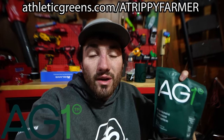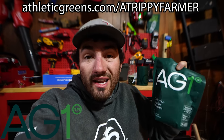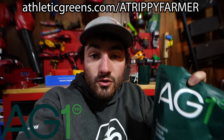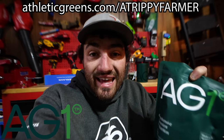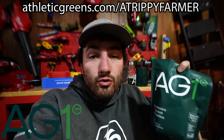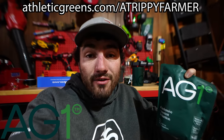If you are interested in trying AG1, head over to athleticgreens.com/atrippiefarmer to get started on your order today. The team at AG1 is generous enough to offer anyone from my community on their first order a free one-year supply of vitamin D3 and K2, as well as five free travel packs. I highly recommend you check out AG1 — it's a great product, I use it every day. I appreciate them sponsoring today's video. Now let's get back to the action.